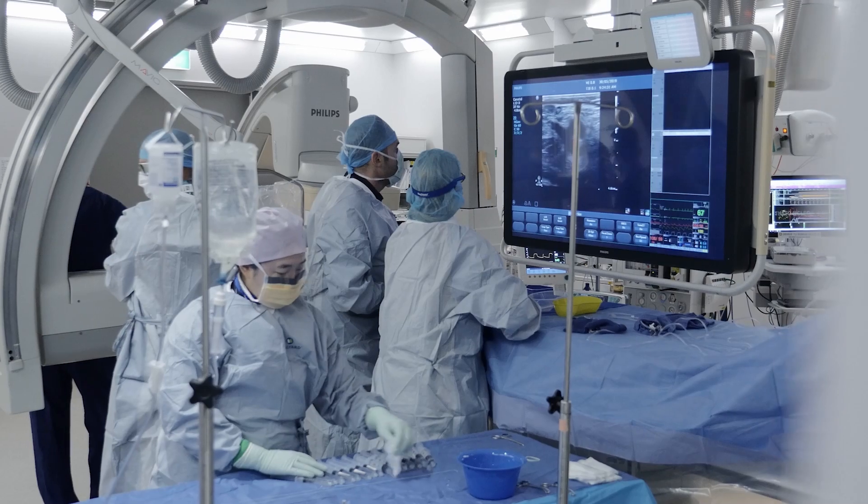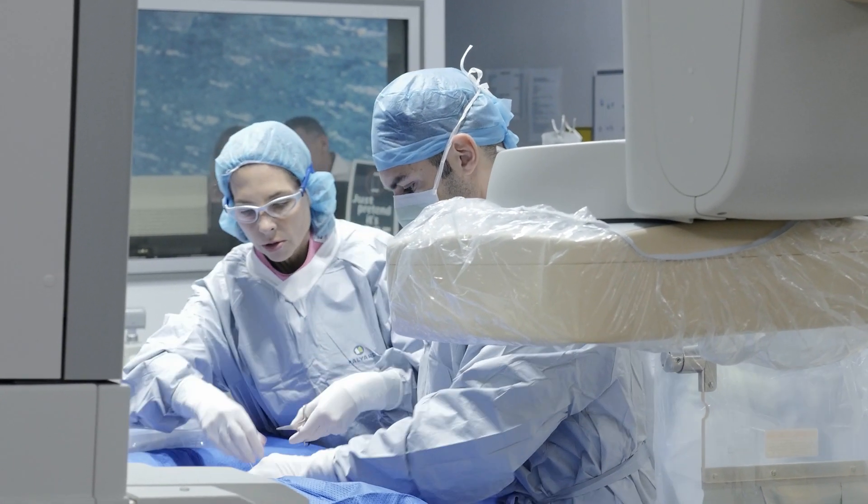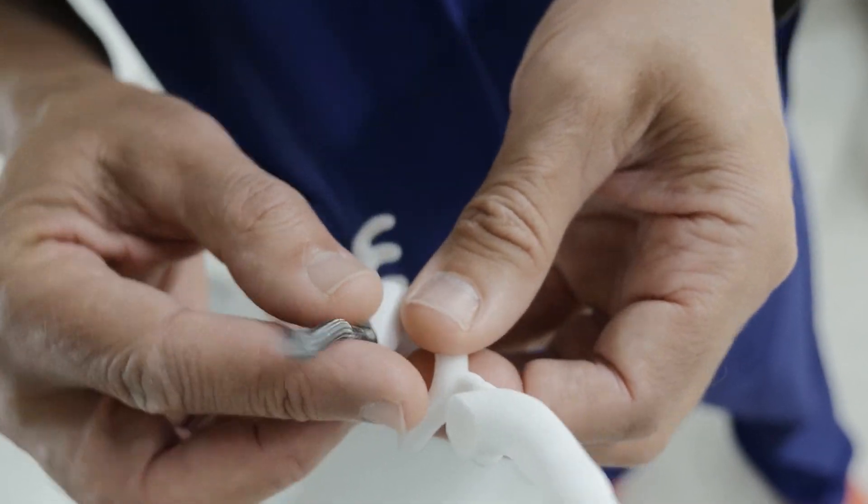We're one of the busiest centres in this country. We've now had almost 10 years of an established practice with a lot of involvement in clinical trials and new devices.